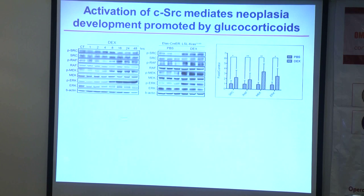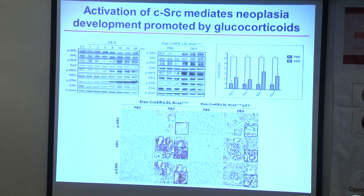We performed a time-course experiment by treating mice with dexamethasone and collecting tissue from one hour to 48 hours. After dexamethasone treatment, starting from four to eight hours, we began to see SRC activation followed by ERK/MAP kinase activation. The same kinetics were observed in KRAS mutant mice as well, suggesting that glucocorticoid signalling activation also activates SRC in KRAS mutant mice. This demonstrates that dexamethasone treatment can activate SRC phosphorylation followed by ERK phosphorylation in the lesion region, in both KRAS mutant mice and KRAS mutant mice with p53 knockout.